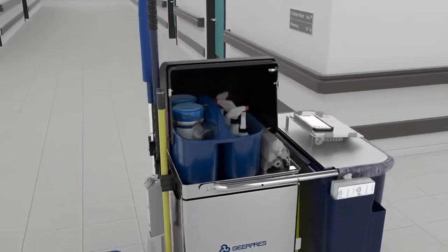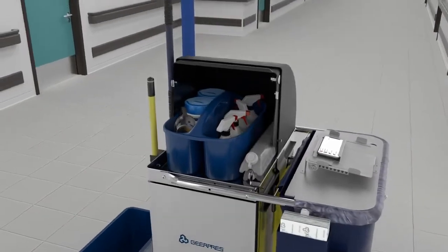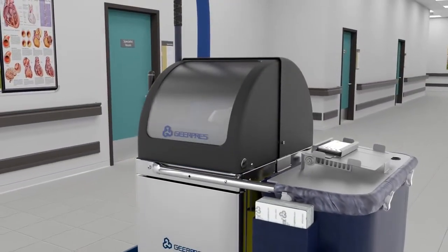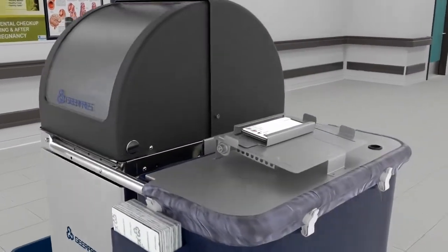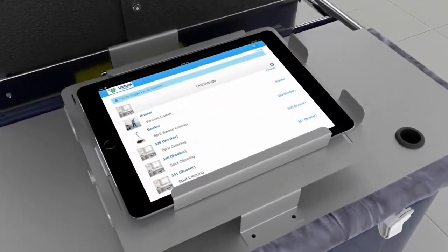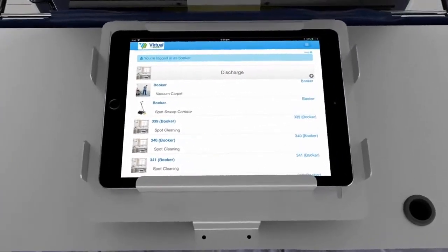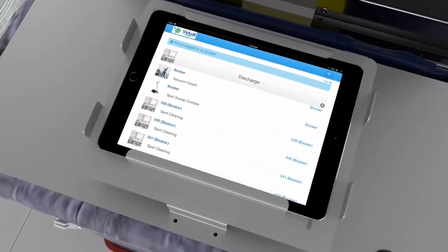Our optional Space Station cart top console allows chemicals to be stored and locked securely when the cart is unattended. The tablet holder is compatible with most all mobile devices and tablets. Pair it with our virtual manager software to provide real-time insight, improving productivity, visibility, and EVS outcomes.